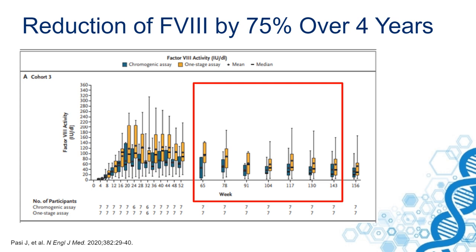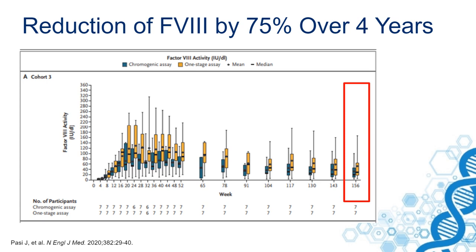After three years, there was a reduction to about 40% of the original achievement. And even after four years, as recently presented at meetings, there is a reduction of 75% of the expression levels. That, of course, is worrisome, because this might mean that in a few years the patient will not benefit from gene therapy anymore.